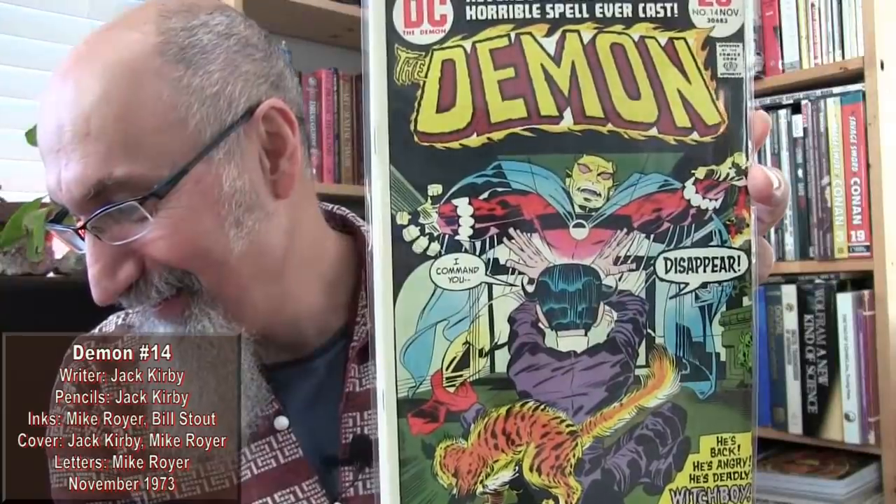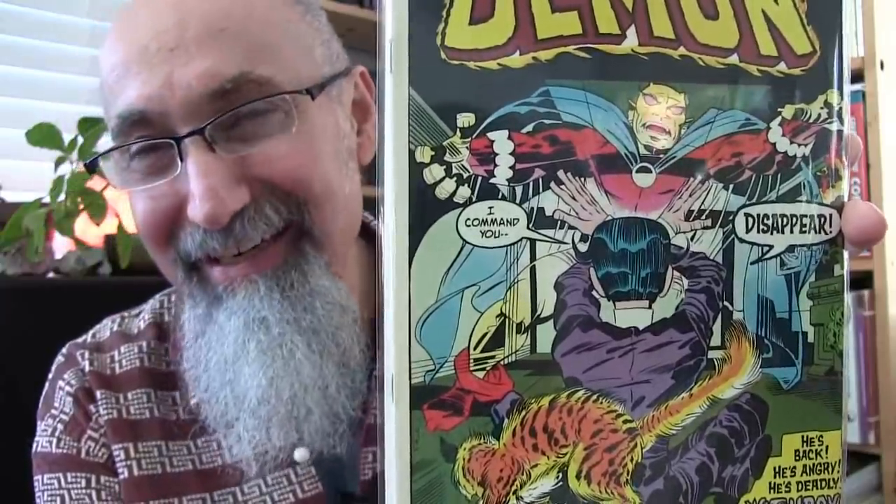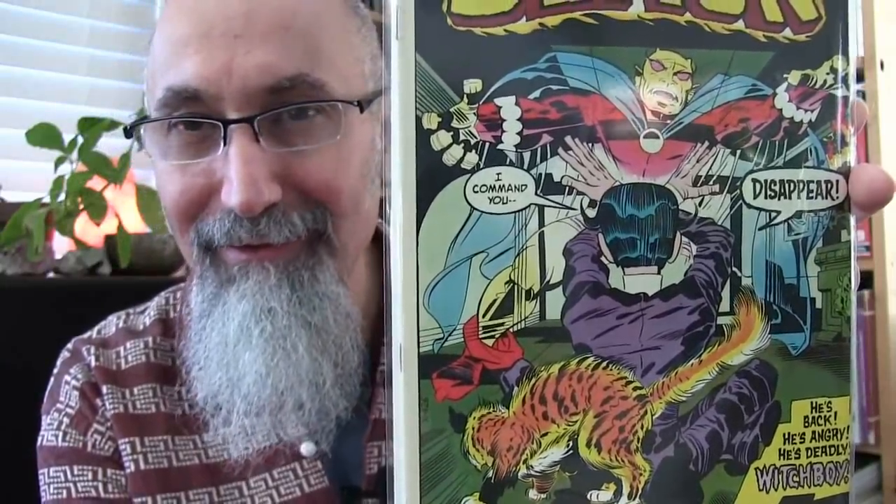We also grabbed Demon number 14, again Jack Kirby and Mike Royer, from 1973, graded at fine. It cost $2.89 Canadian ($2.21 US) — fair value. The Demon speaks in rhymes, and there's a recent reimagining where the Demon is drawn as a rapper, which really fits — dropping rhymes as a lyricist.